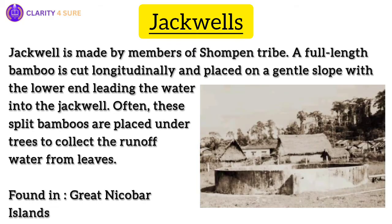Next is bamboo water harvesting. On the Great Nicobar Islands, the Shompen tribe has developed a remarkable water harvesting system using jack wells — pits encircled by wooden bunds and split bamboos — to collect and channel rainwater and runoff from trees. Large jack wells are interconnected with more bamboos so that overflow from one jack well leads to the next, ultimately leading to the biggest jack well.